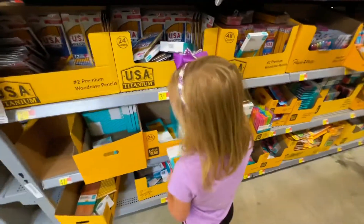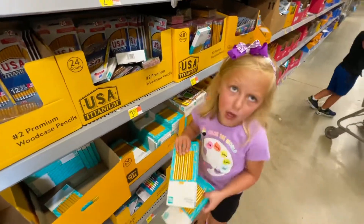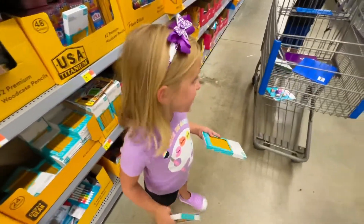I've got these two packs of pencils. Why would we need two? Probably because I'm going to have a lot of kids in my class.